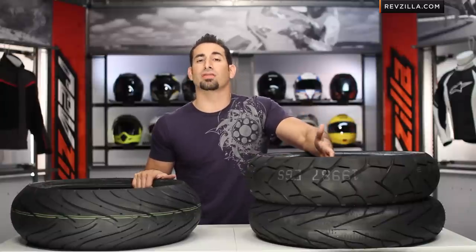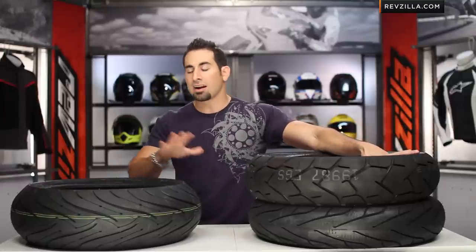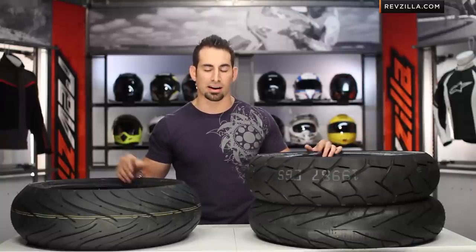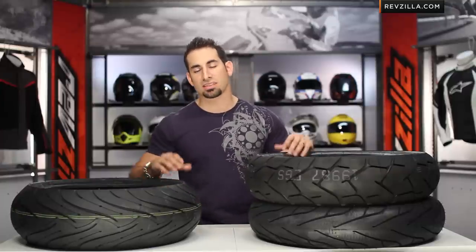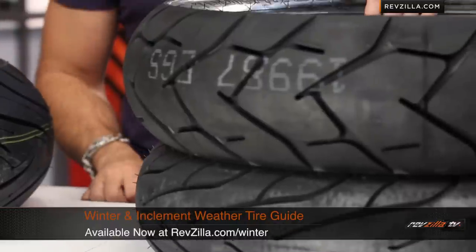Everything at revzilla.com over $39 ships for free, exchanges for free, and there's no restock fee if you need to send it back. With tires, we do have a $5 shipping surcharge — tire shipping is insane, so I won't call it free shipping, just $5 shipping on any tire over $39, which is all tires. You can also earn TeamZilla cash on any order over $100, which saves you money on your next order. Remember, lean on us as your guide — an experienced group of riders riding all different types of tires. Look at this video as really our picks for 2012 for wet weather riding. Find the video at revzilla.com/winter. I'm Anthony — we'll see you next time.